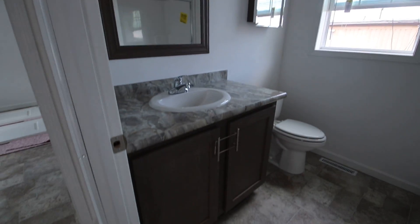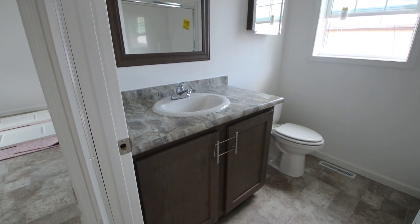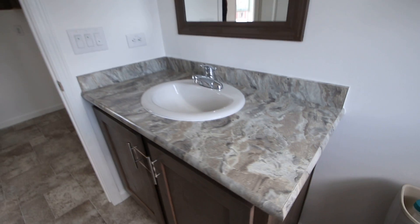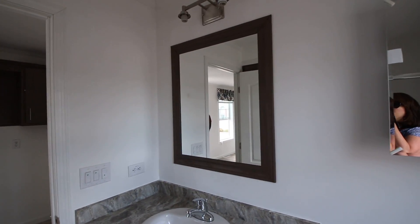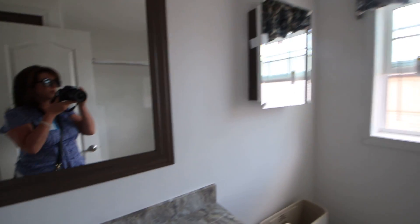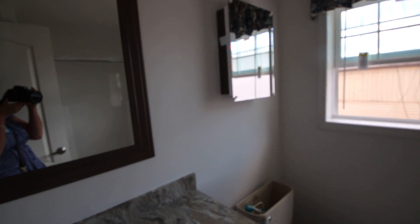We're gonna go over here and take a look at this fabulous — wow, that's really a very wide counter. Look at that countertop — it's like a marble look-alike. We've got a big mirror that's framed, really pretty. I think that medicine cabinet is gonna be swapped out because that's not the typical one we usually get — it's usually a cosmetic box.